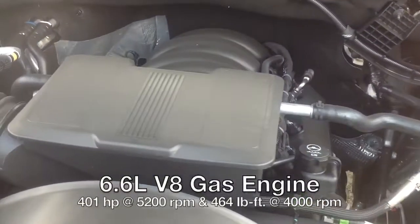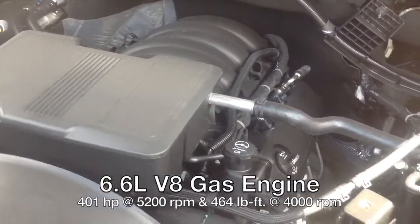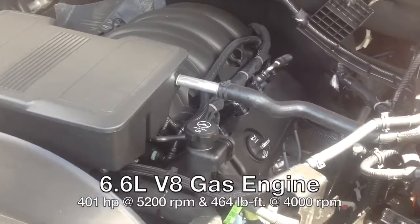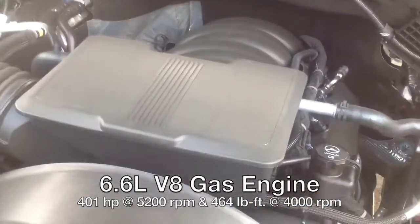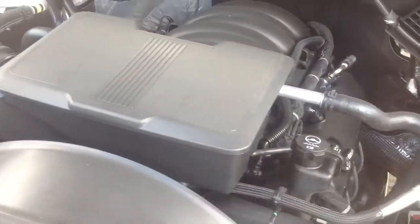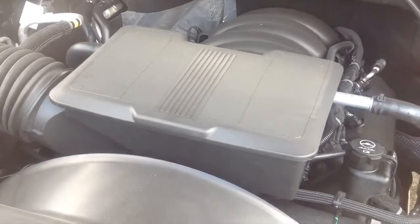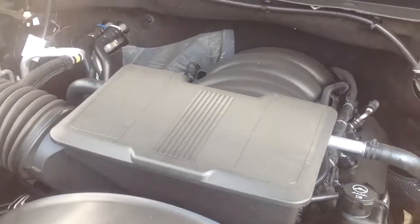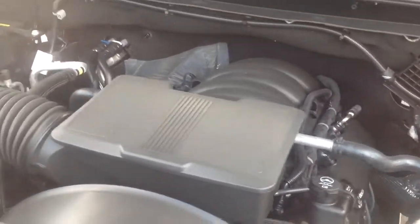The Silverado 2500 HD offers two engine choices for 2022: the 6.6-liter Duramax diesel, and this standard 6.6-liter V8 gasoline engine, which produces 401 horsepower at 5,200 RPM and 464 foot-pounds of torque at 4,000 RPM. Really nice.